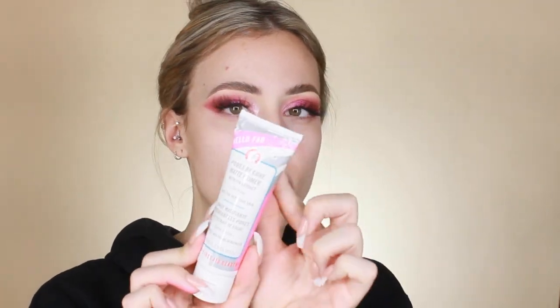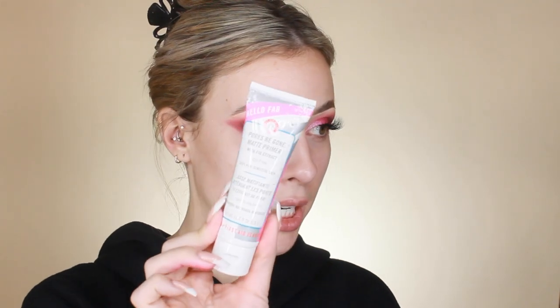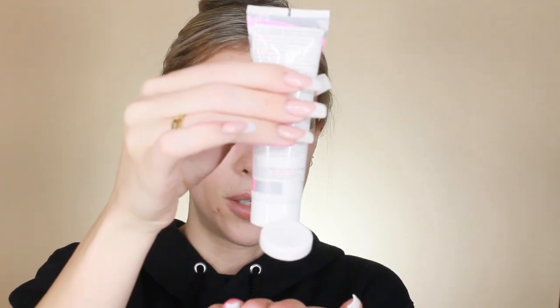For primer I'm trying the First Aid Beauty Hello FAB Pores Be Gone Matte Primer. My puppy chewed the packaging but it's brand new. I'm taking a little on my fingers — she's thick and smells so good, like fruity. I'm placing this in my T-zone area and on my chin, avoiding my eyes and brows. It feels like a thick lotion but also has that silicone-y feel, kind of like a Pore Fessional mixed with a thick lotion.